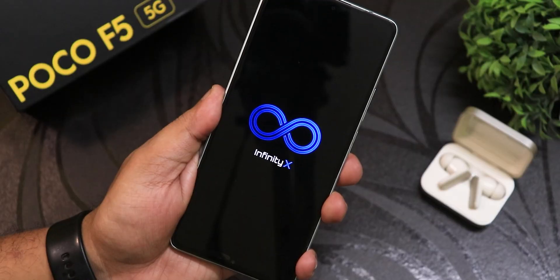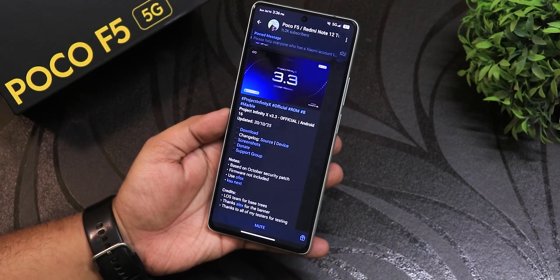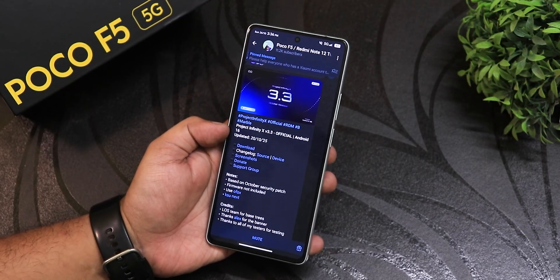What is up guys, this is Jito back with another video on the POCO A5. Today I'm going to be showing you the latest Infinity X ROM. I have been daily driving this for more than a week now. This is version 3.3 of Infinity X, and the build date is 20th October 2025.